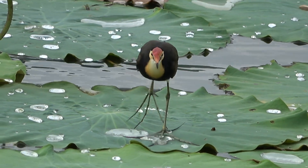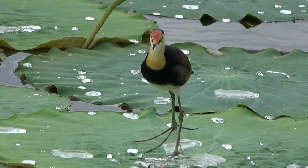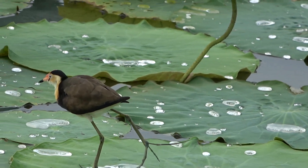So when dad sees some threat like that, he'll sing out a high-pitched call, all those little babies will run over, he'll open his wings, pick the babies up in his wings, and run off across the lily pads away from that potential danger.